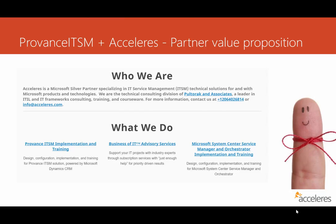Just a little bit about Accelerus: we're a Microsoft partner, we specialize in IT service management — things like ITIL and IT frameworks — and the technical tooling, the implementation of tools related to service management. We are the technical consulting division for Peltorek and Associates, which is an industry-recognized leader for ITIL and IT framework consulting, training, and courseware. What we're focused on, and what's always been the case for us, is doing IT service management with Microsoft products and technologies.